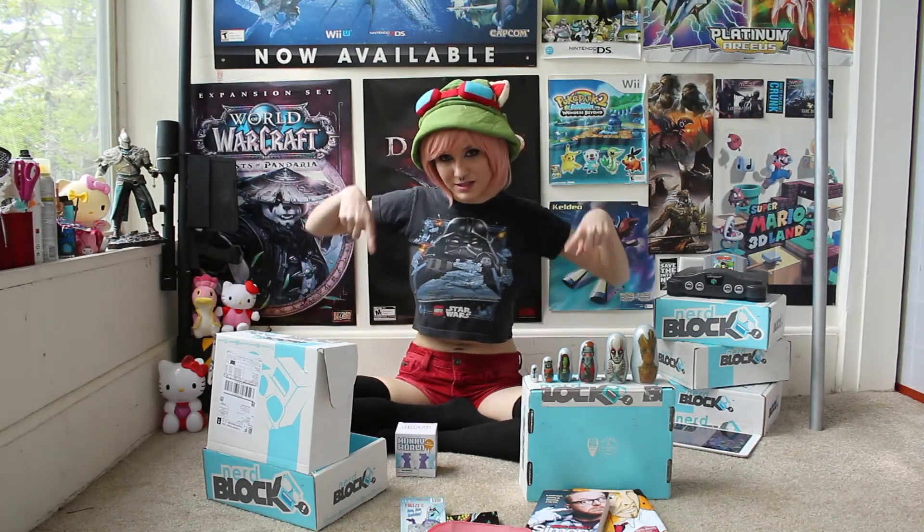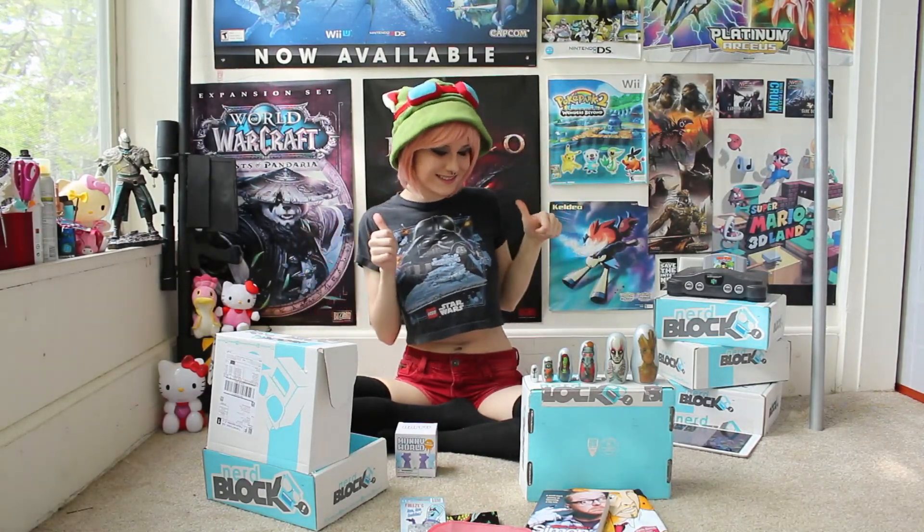Well, anyway, this was the April block, and I hope that you guys enjoyed this unboxing. You can get a subscription to Nerd Block by visiting nerdblock.com, and I will put links below for all of that. I hope that you enjoyed watching this. Thank you.